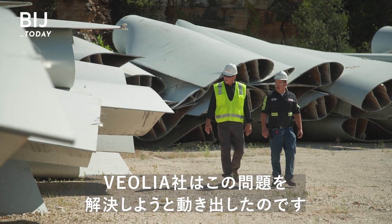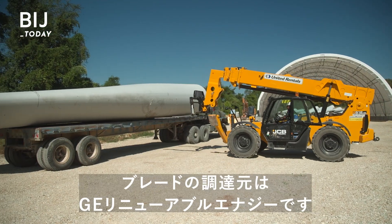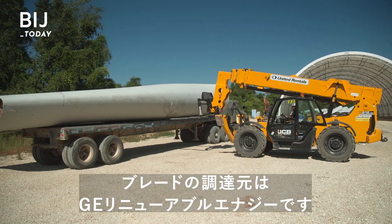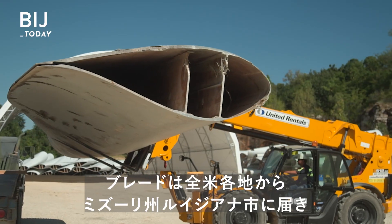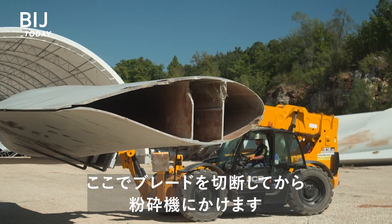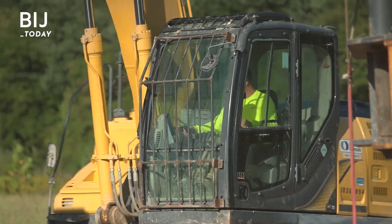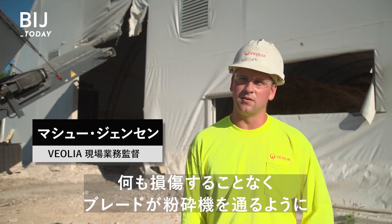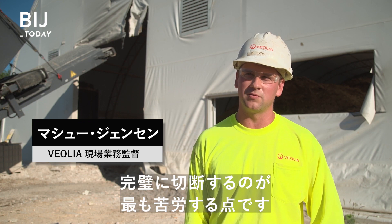That's the problem the company Veolia set out to solve. It gets the blades from GE Renewable Energy — these ones are only between 8 and 12 years old. The blades come from all over the U.S. to the town of Louisiana, Missouri. Here, workers cut them down before sending them to the shredder. The biggest challenge is just getting them cut perfectly to feed them through the shredder without damaging anything.